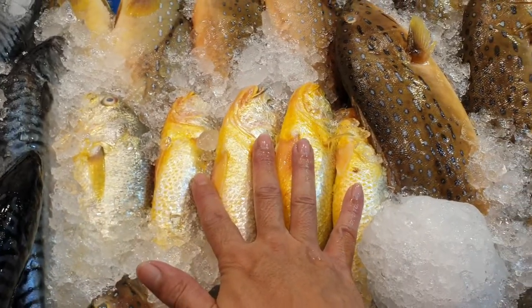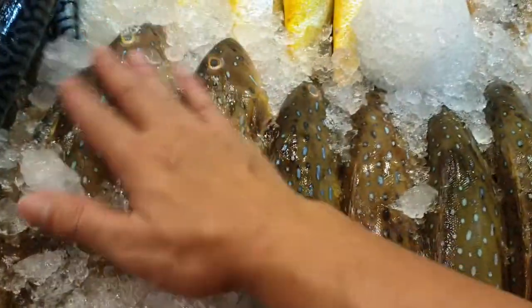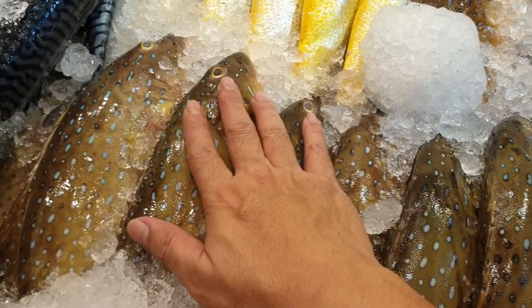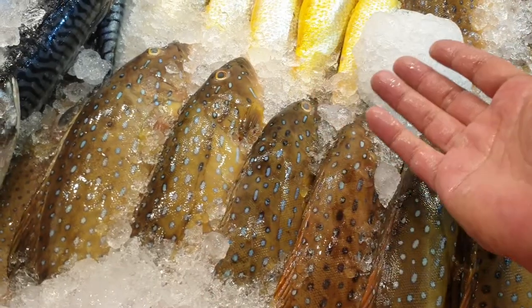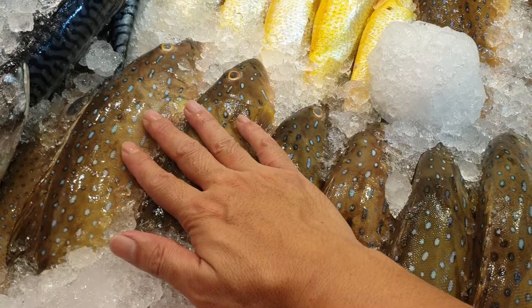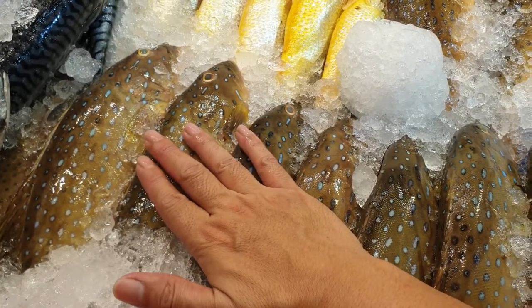Yellow crocker — I took five today. One for eight dollars, two for fifteen. Salmon is ten dollars each, trout is twelve dollars each. Down here we've got the smaller red grouper, around 600 to 700 grams. First come first served — I'll give you the bigger ones and pick the nice ones for you. This 700-gram size is $18 each.